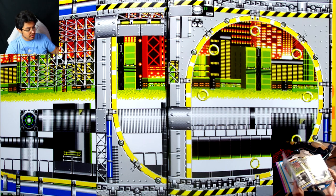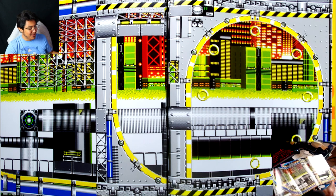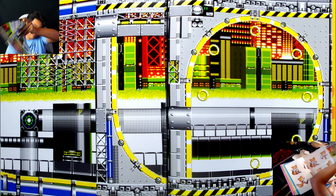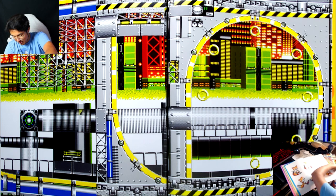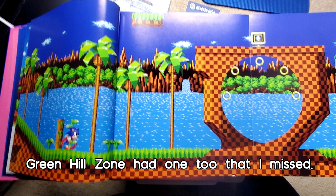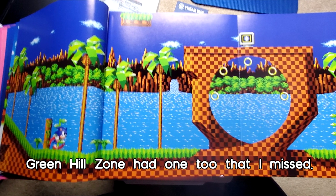Whoa, that's so cool — it's like a panoramic view. Wait, does it go further? Oh, cause you can view it like this too! That's so cool, dude. That's so neat.